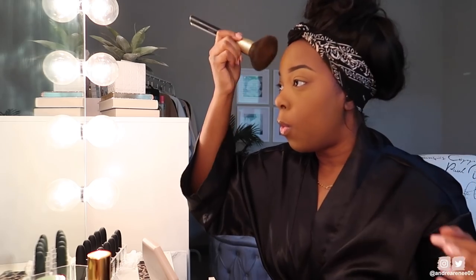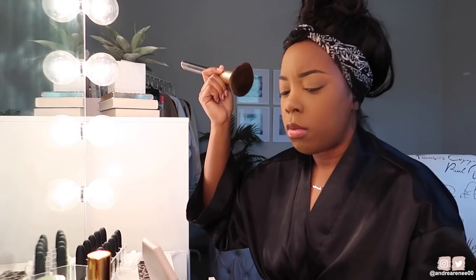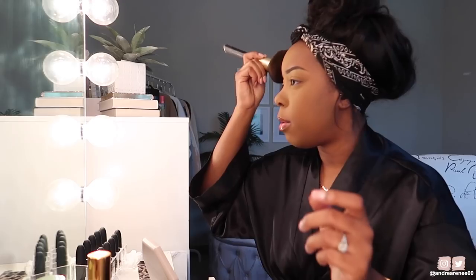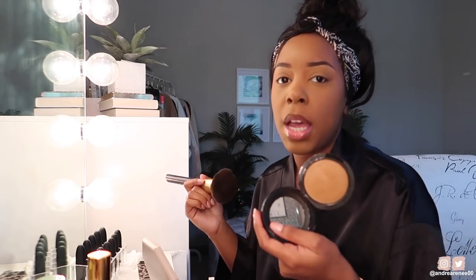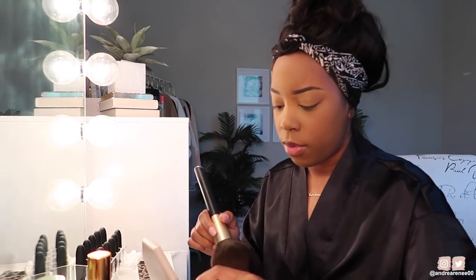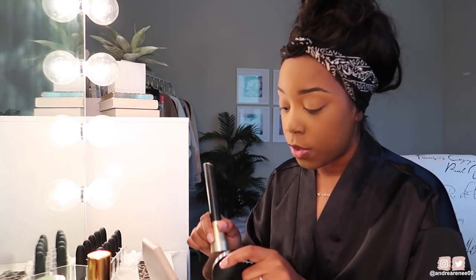This is actually my third MAC Mineralized Skin Finish — it was one of the powders I always used even before starting YouTube, along with the MAC Studio Fix Powder. Those two were my ride-or-dies before my channel. This one is fairly new. Now for bronzer!